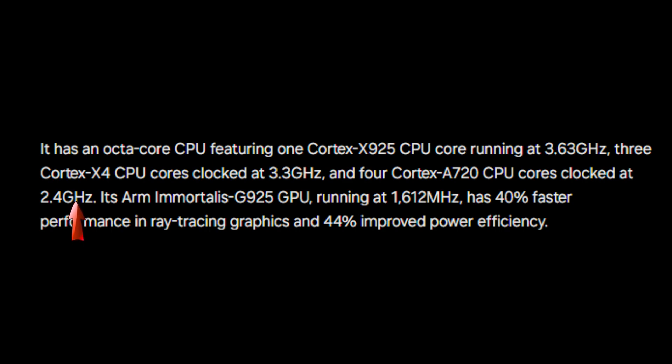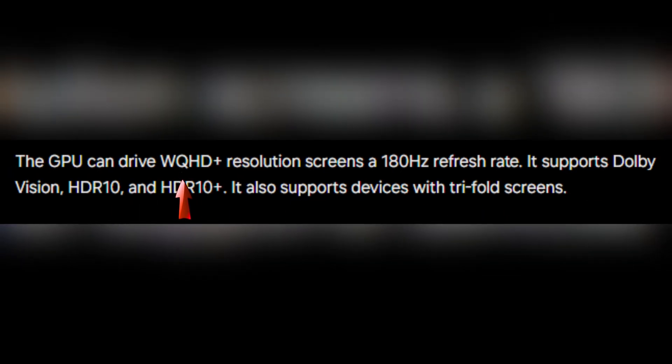The integrated ARM Immortalis G925 GPU runs at an impressive 1,612 MHz, boasting 40% faster performance in ray-tracing graphics and 44% better power efficiency. And for all the gamers out there, the DPU can support WQHD+ resolution at a blazing-fast 180Hz refresh rate.